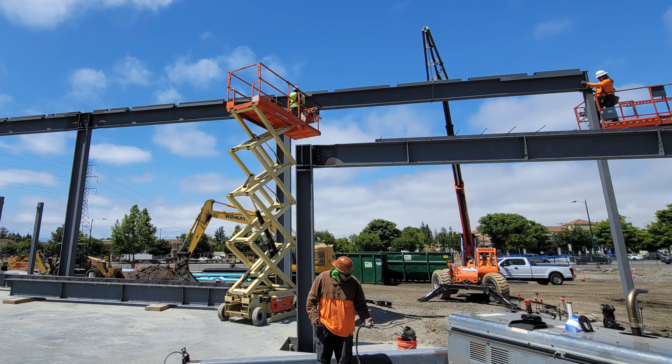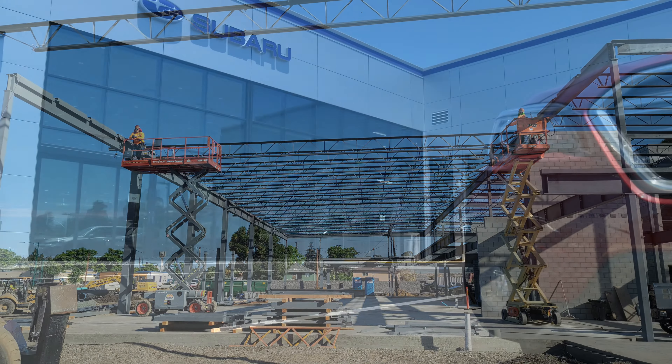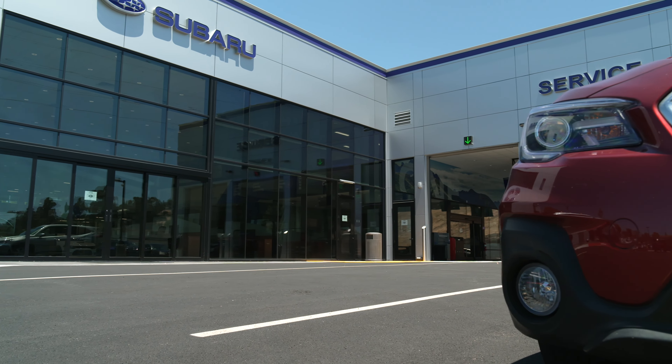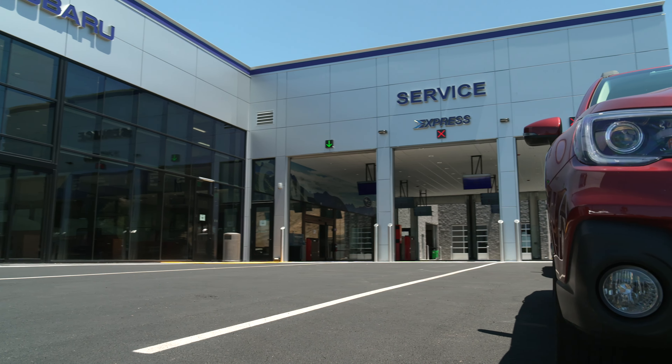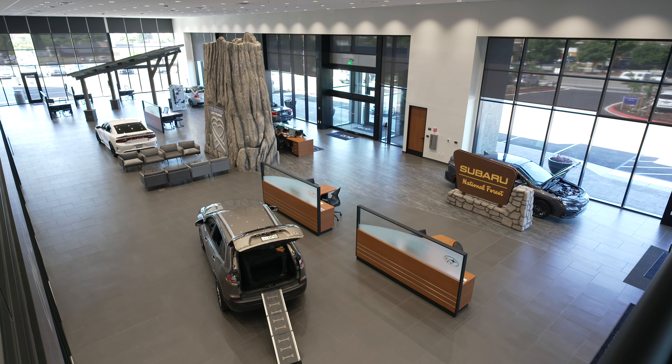Steel trusses weighing 57 tons were erected to give the building its structure. Aluminum composite metal panels were installed on the exterior of the building, and a curtain wall glass system at the showroom, granting the building distinctive character.